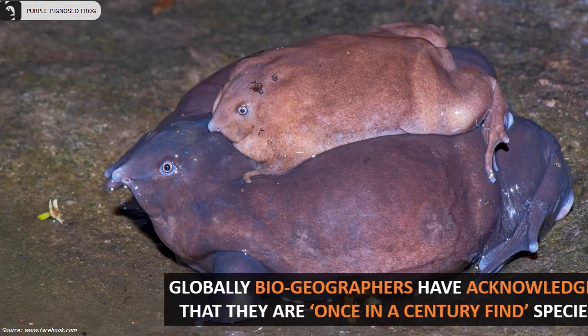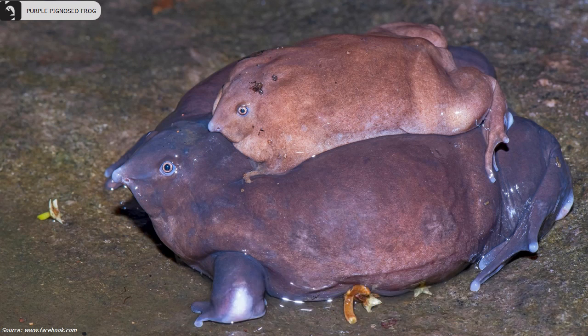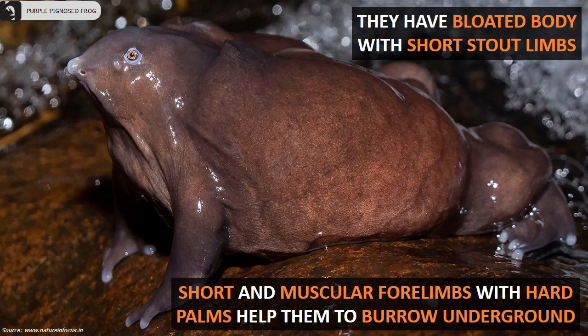Globally, biogeographers have acknowledged that they are a once-in-a-century find species. They have a bloated body with short stout limbs, and short muscular forelimbs with hard palms which help them to burrow underground.